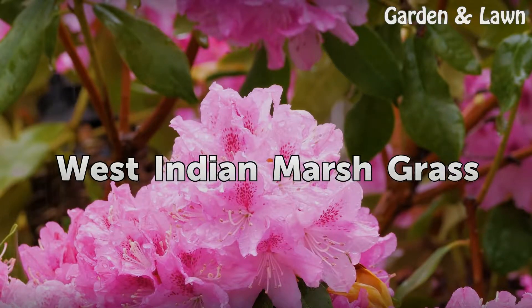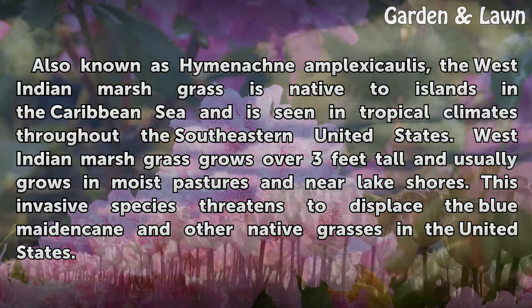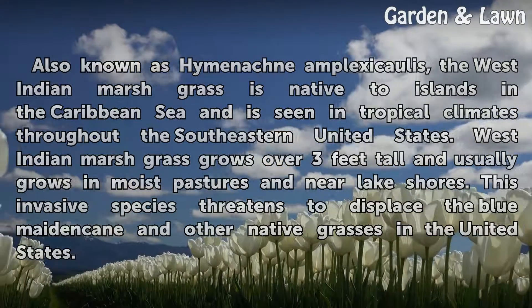Also known as Hymenachne amplexicaulis, the West Indian marshgrass is native to islands in the Caribbean Sea and is seen in tropical climates throughout the southeastern United States. West Indian marshgrass grows over 3 feet tall and usually grows in moist pastures and near lake shores. This invasive species threatens to displace the plumate in cane and other native grasses in the United States.